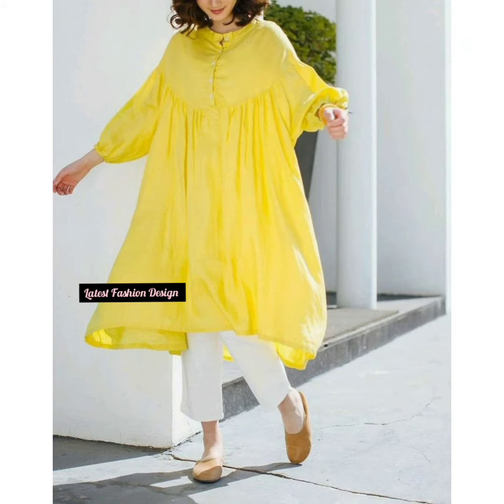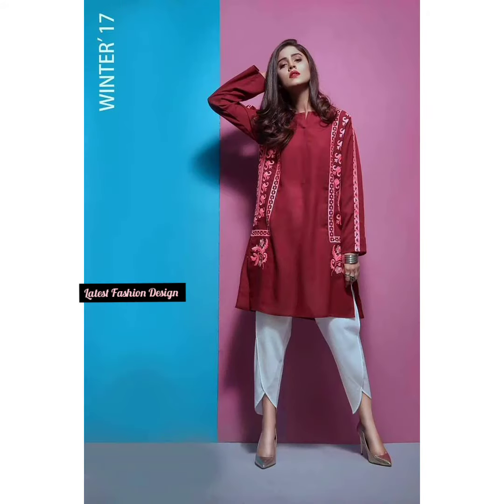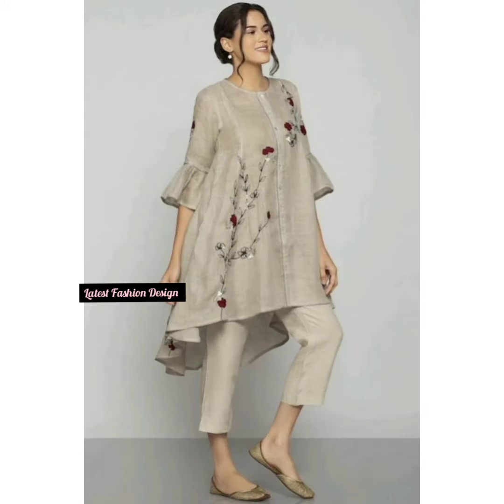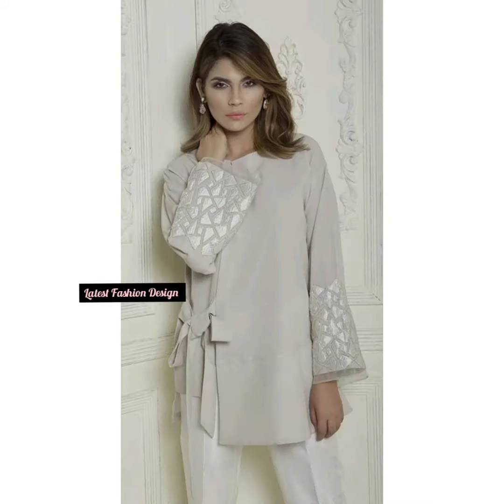One can wear a short kurti at any time of year. These are the most comfortable outfits, an all-time favorite of women, and can be complemented with different types of bottom wear. The feel and look of this short kurti design are extremely good. A blue short kurti is a stylish short top that ladies can pair with denim jeggings to look super gorgeous.